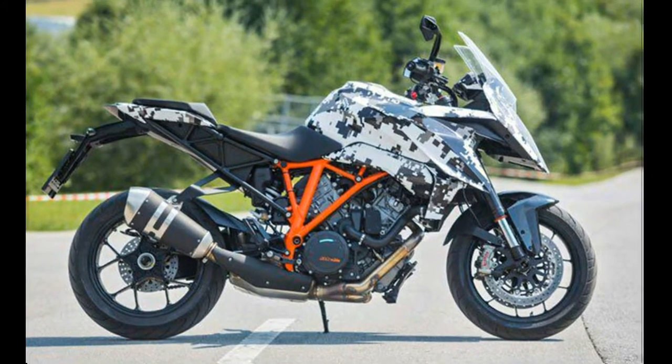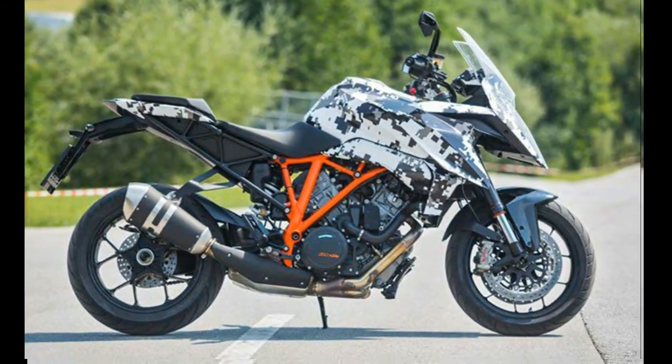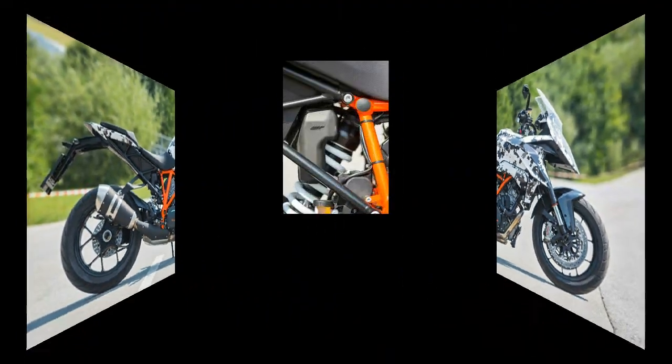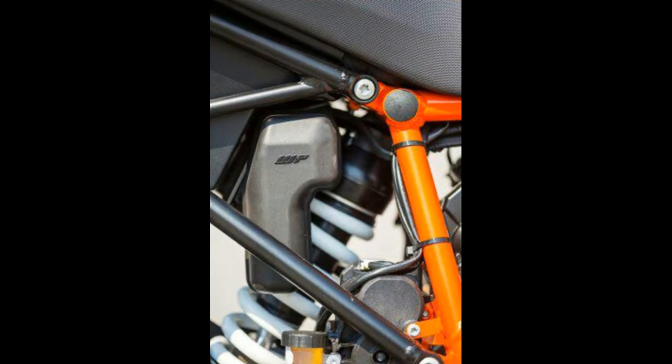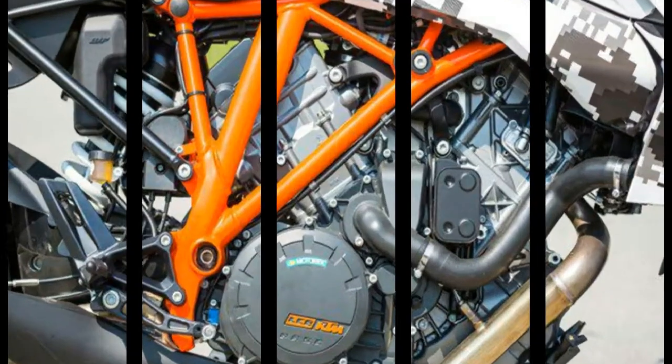New Super Duke 1290 GT. My colleague has released information about the new KTM 1290 Super Duke GT, a bike that will show up in its finished form next month, at May 1. According to our virtual translator,